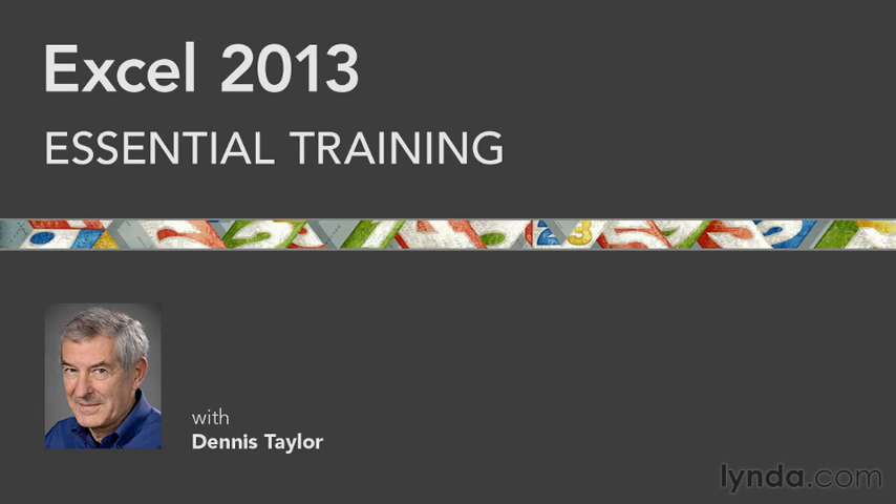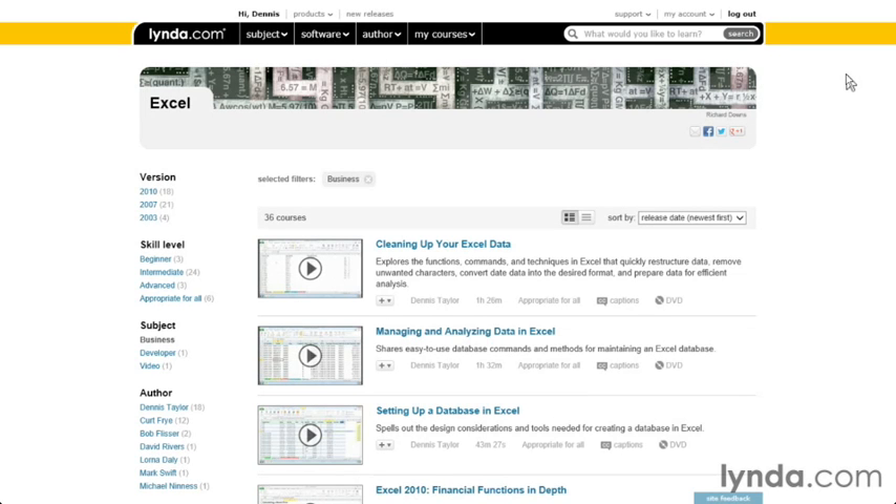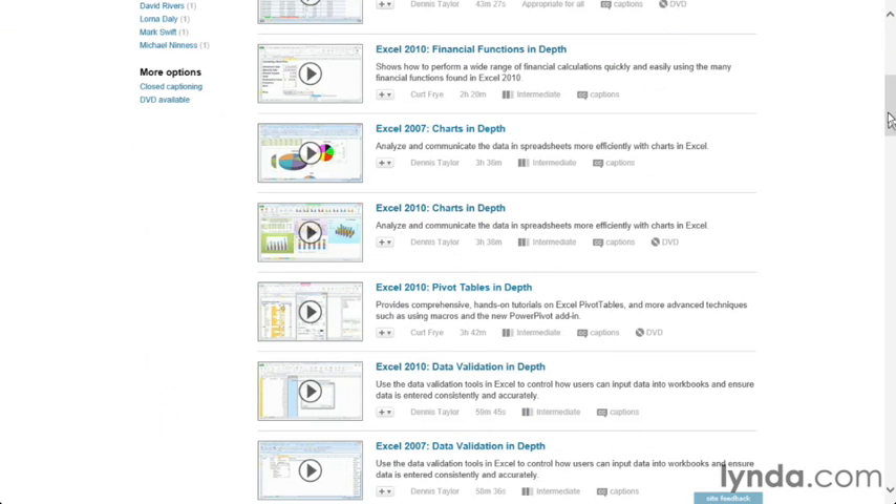After viewing this course, you might be saying, what's up next? What else do I need to learn about Excel? If you go to lynda.com, you'll find many courses on this software, not only setting up a database, cleaning up Excel data, working with charts.